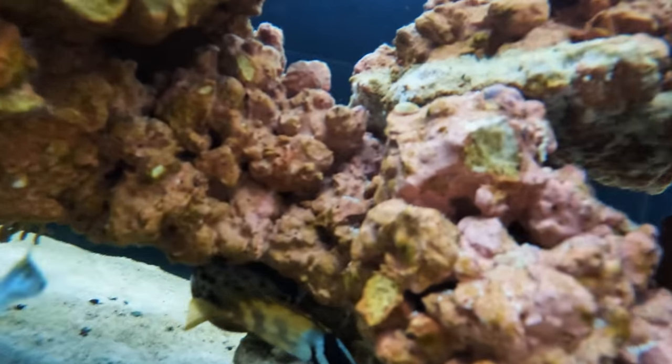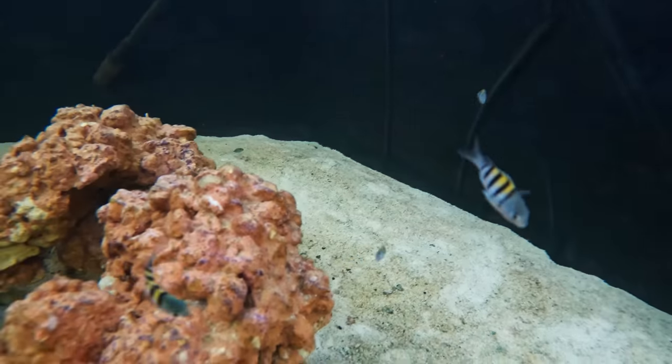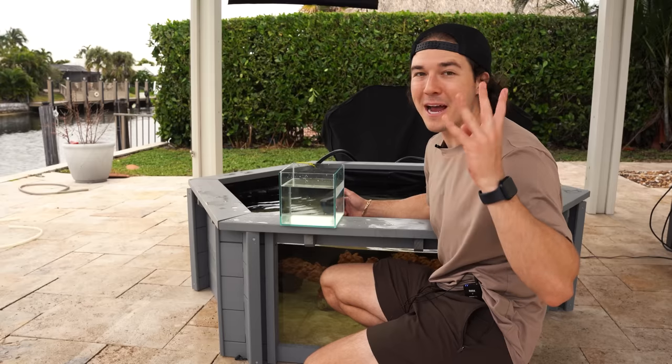I'm getting eaten alive by these Sergeant Majors by the way — they're eating my arm hair! I don't know if you guys can see that but these baby Sergeant Majors are literally a group of piranhas. You guys told me to keep them in my last video and we're going to keep them. So now that we got our fox face in the pond, let's get into bag number four.